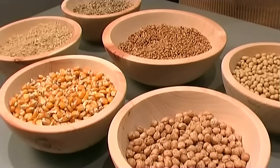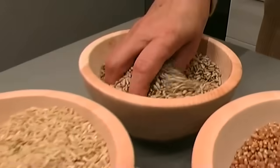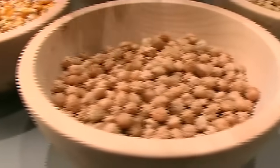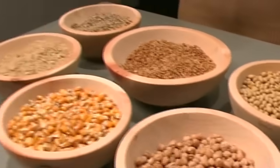You can use our grain mills to process all hard or dry types of grain: spelt, wheat, rye, rice, sweet corn, chickpeas, soybeans, and a lot of others.